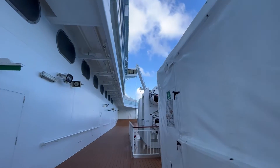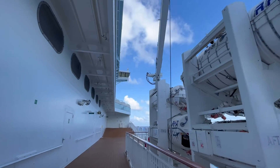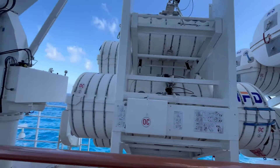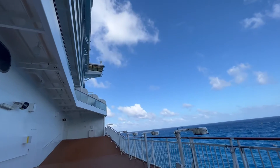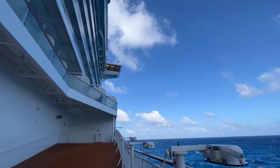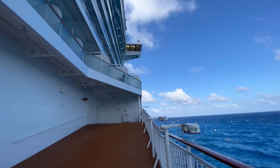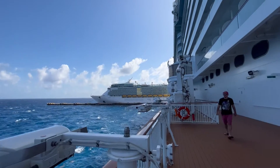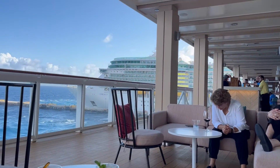See the bridge nice and close from here. More life rafts that pop open. That's as far forward as we can get on this deck. These have deeper balconies.